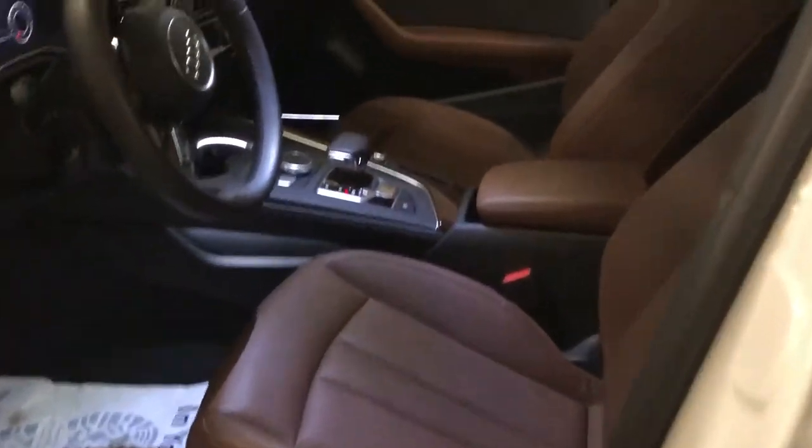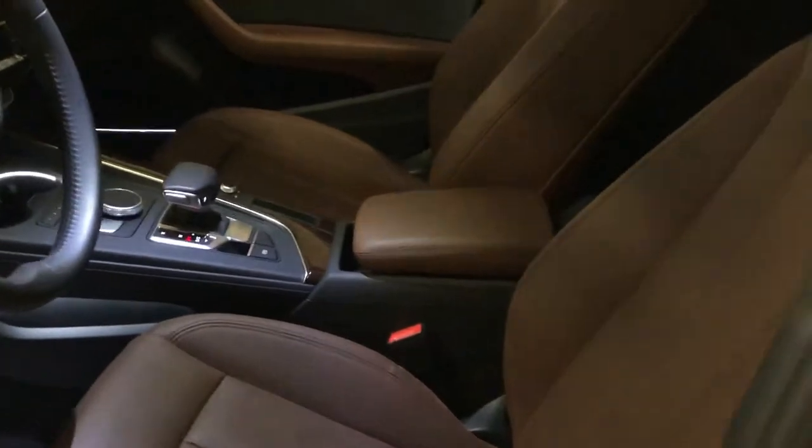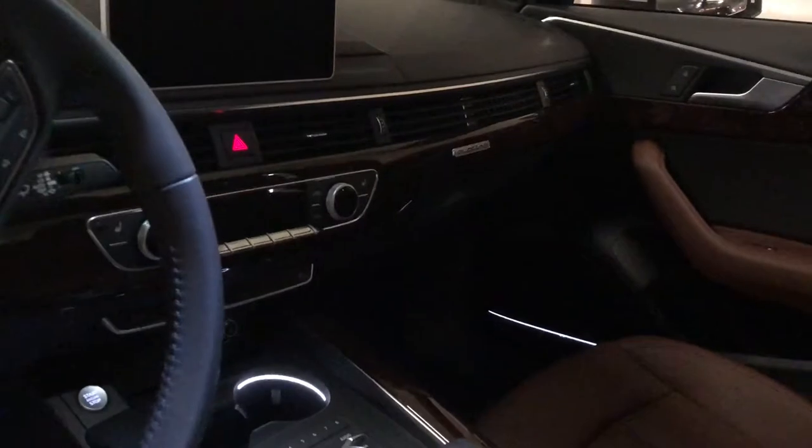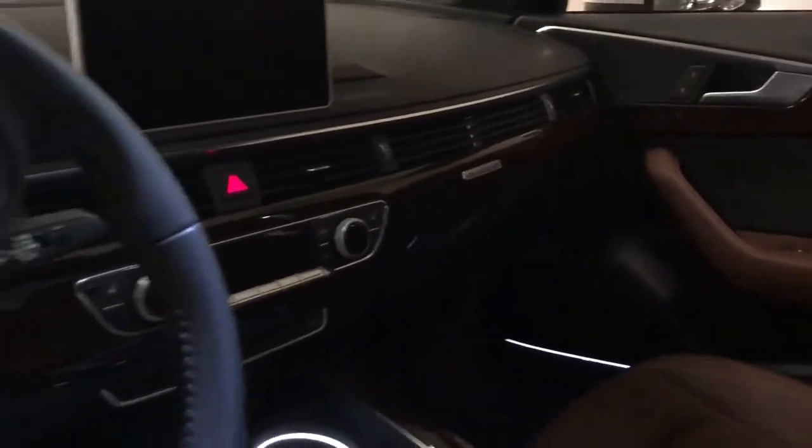This is the interior of the vehicle, which features a nougat brown interior as well as walnut inlays. You can see how well it blends in with the overall cockpit and dash of the car.